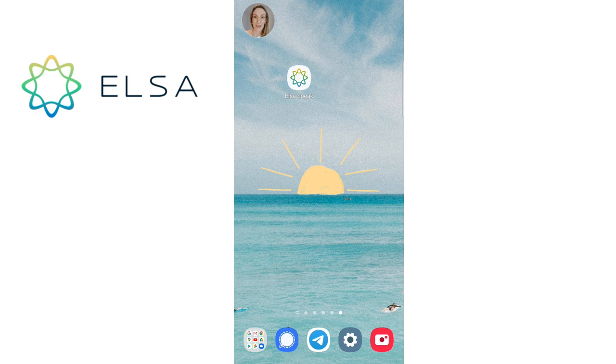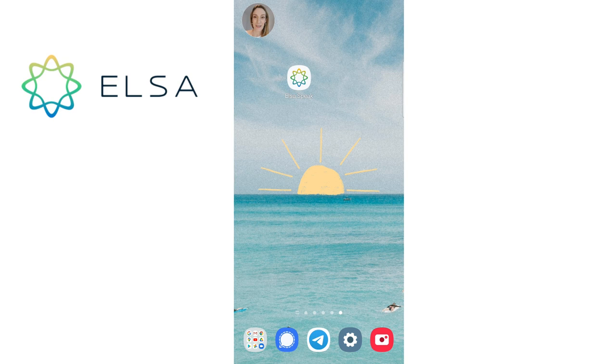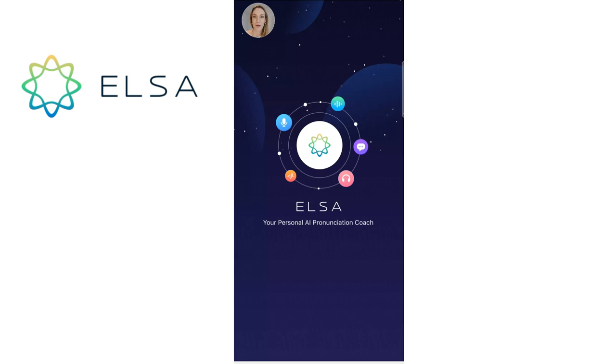Let's have a look at the ELSA Speak app now. This is the app icon on my phone and I'm going to open it right now, so it's just loading and it will take us to the main menu first. So this is the main menu and I want you to have a look at the bottom because that is the menu bar. You've got Skills on the left-hand side, Explore, Coach — we are in the Coach section.